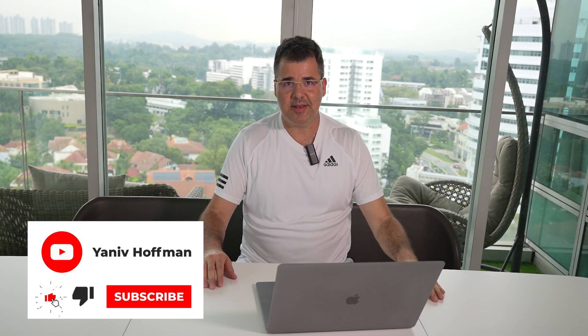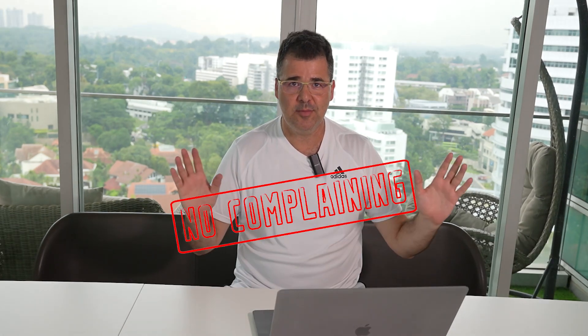Hey everyone, it's Eniv Hoffman here, back with another video, and fresh after long holidays — lying dying on the beach, enjoying exotic drinks and sun. Actually, not really. As usual, I was busy with a business-related topic, closing the fourth quarter and entire year, but no complaints.